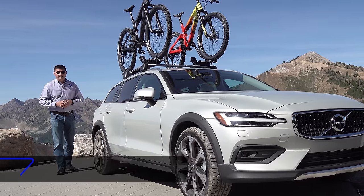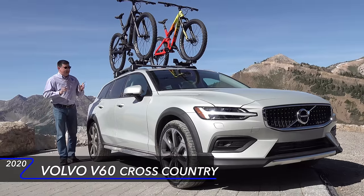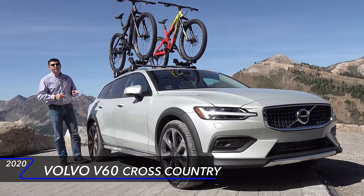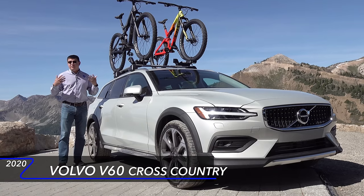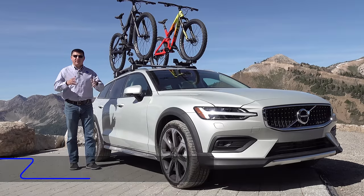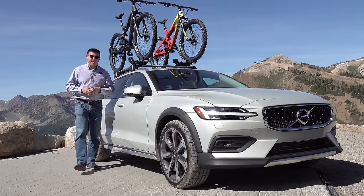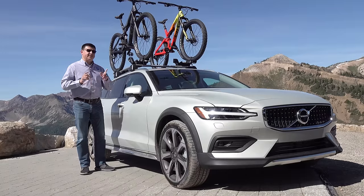Today I'm out here in Banff National Park in Canada taking a look at the all-new Volvo V60 Cross Country. In theory, this is the exact kind of wagon that was designed with my demographic in mind. I live in rural America. I drive half a mile or a mile down a gravel road to get to the paved road to drive to work, then on winding mountain roads. This is exactly the kind of vehicle that was designed for me.